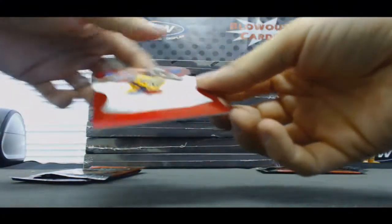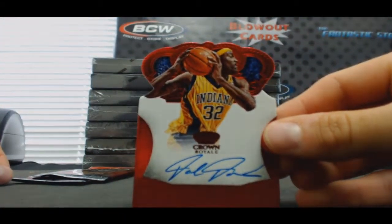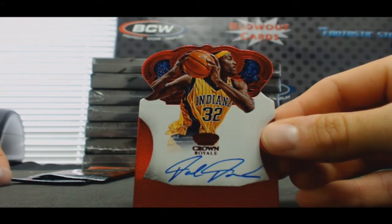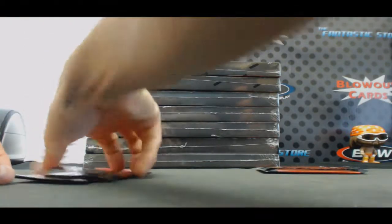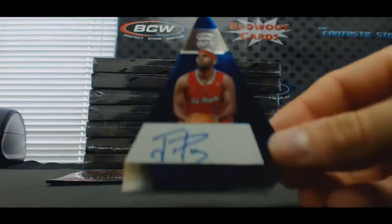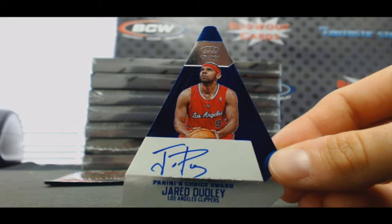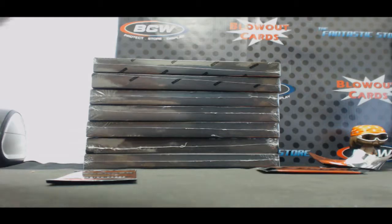One of one — Rory Sparrow coming right up. All right, Dale Davis, Indiana Pacers, goes to Cody, number 10 of 99. Jared Dudley for the Clippers — one goes to Jonah, number 18 of 20.